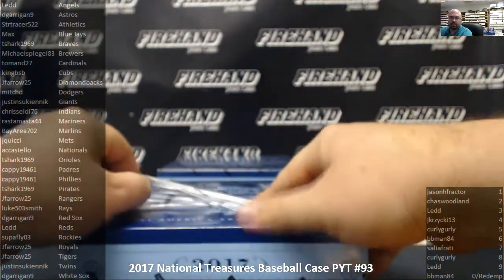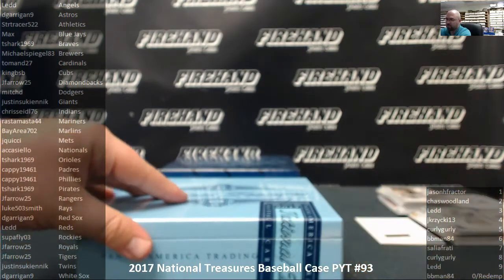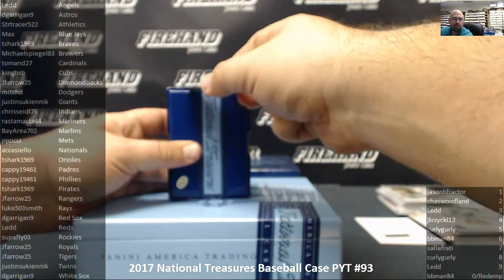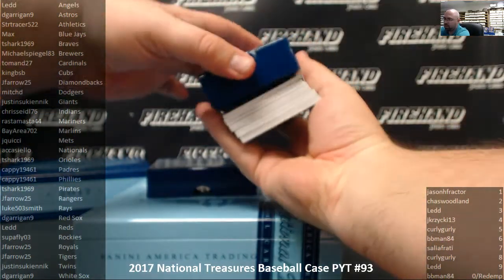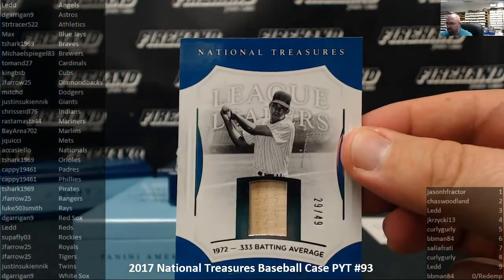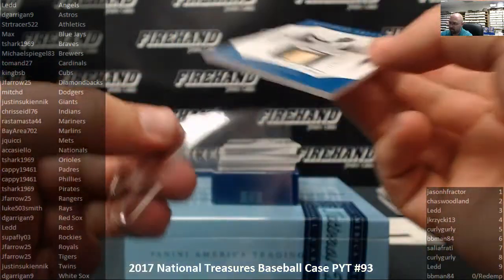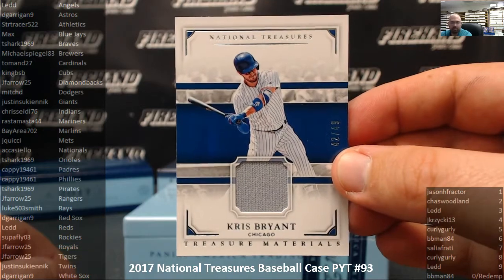Box number three. Starting off for the Chicago Cubs — League Leaders game bat, number 29 out of 49, Billy Williams. King BSB. Right behind that is another Chicago Cub — game jersey, number 42 out of 49, Kris Bryant. King BSB once again — nothing like game-use material.